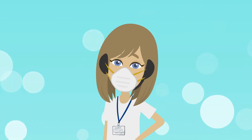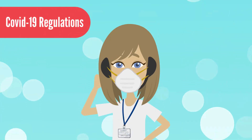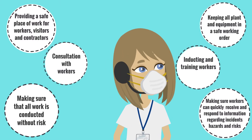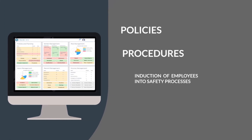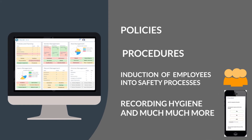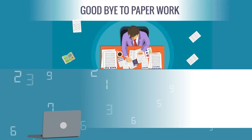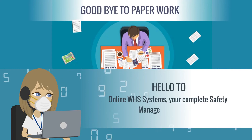Not only is Roxy complying to COVID-19 regulations, but also all the other safety obligations that other entry systems do not have — policies, procedures, inductions of employees into safety processes, recording hygiene checklists, and much more. Say goodbye to paperwork and hello to Online WHS Systems, your complete safety management system.